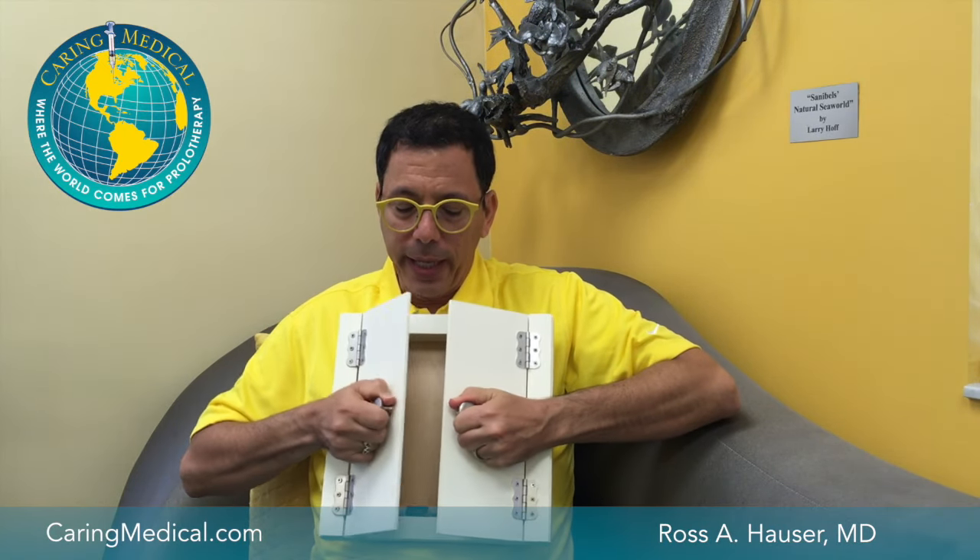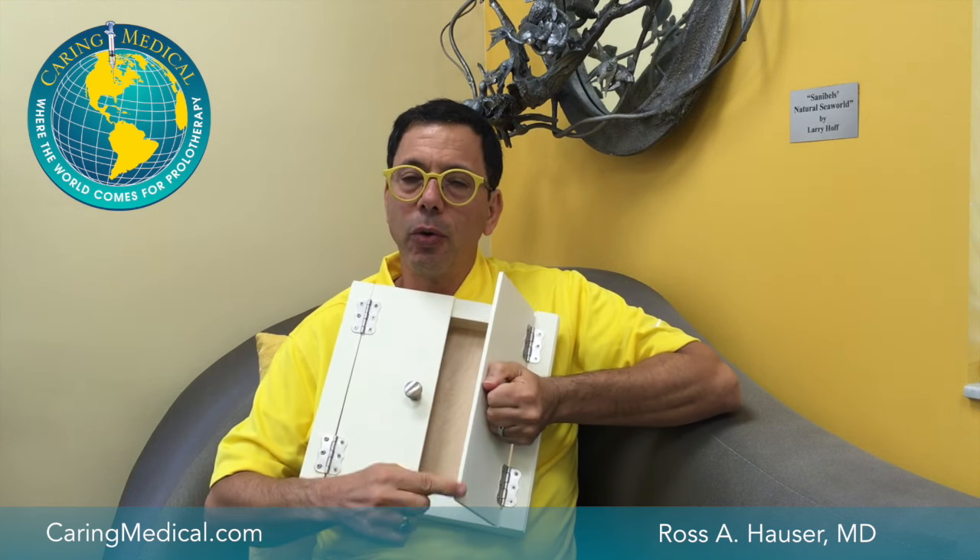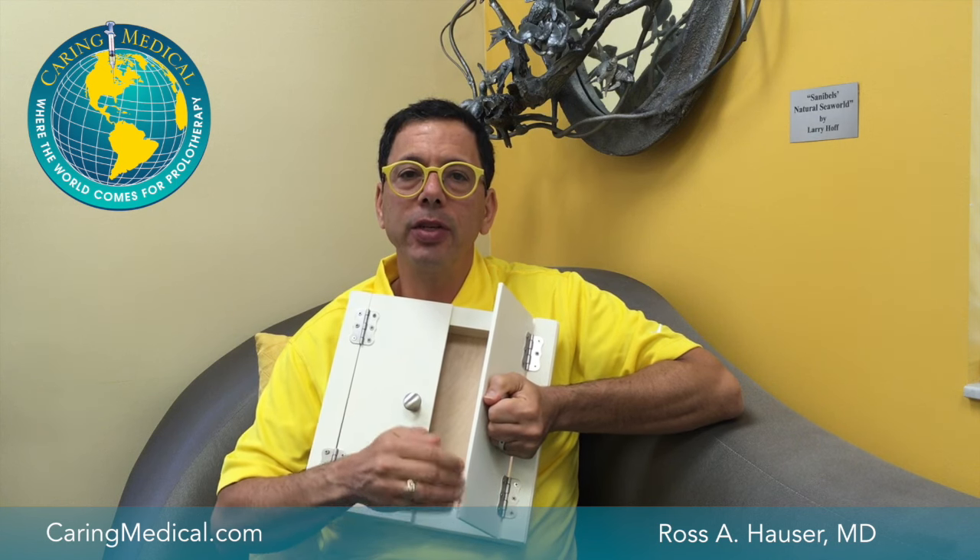When people come with MRIs or x-rays that have bone spurs — it could be a bone spur in the lower back or in the knee — the bone spurs are there to actually stabilize an unstable area. A good example is if anyone has a wood cabinet door and the doors start hitting; in the human body where two bones are hitting, that's going to cause an inflammatory reaction.